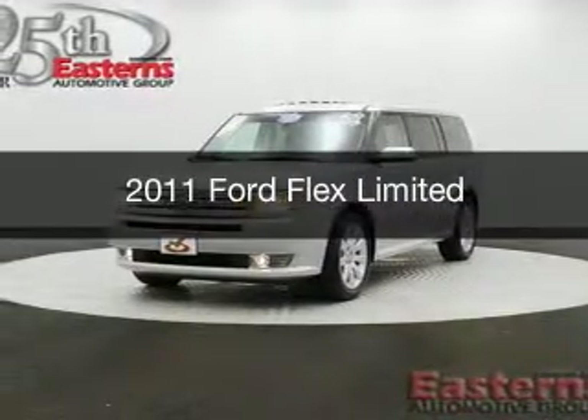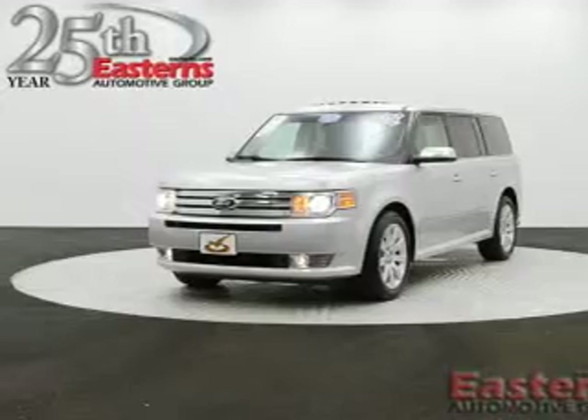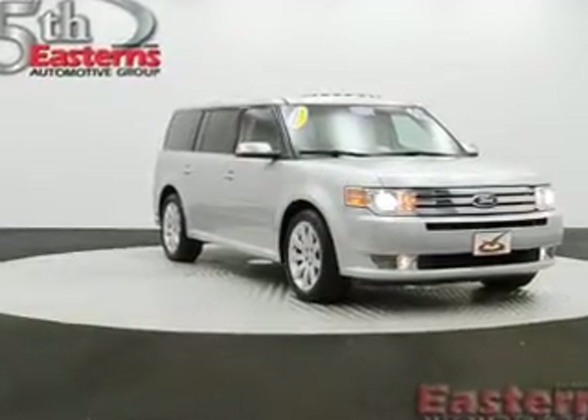This is a used 2011 Ford Flex, powered by all-wheel drive, a 3.5 liter 6-cylinder engine, and a 6-speed automatic transmission.